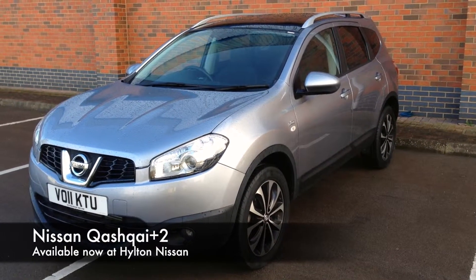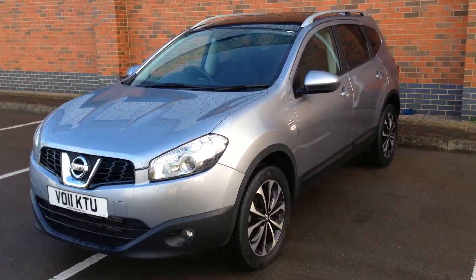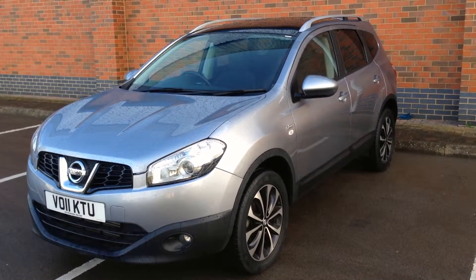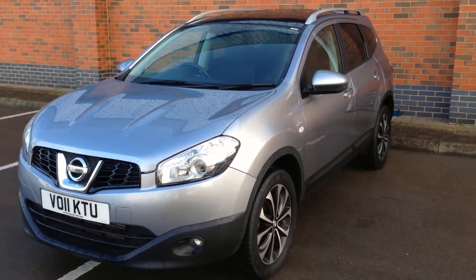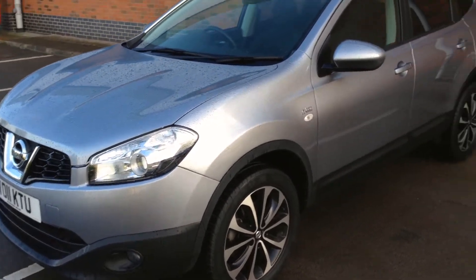Hello and welcome to Hilton Nissan Sheldon. Today I'm going to show you around our 2011 Nissan Qashqai Plus 2. This vehicle has an N-Tech specification which means it comes fitted with a full length glass roof, front fog lights, and 18 inch alloy wheels as standard, as well as much more.